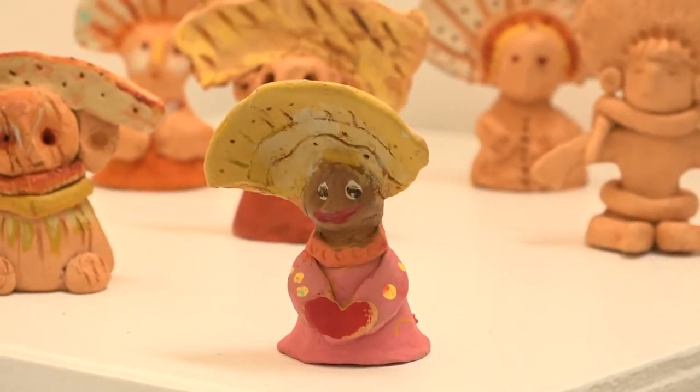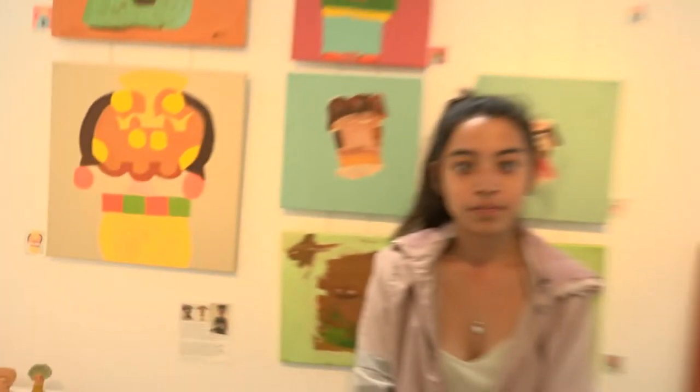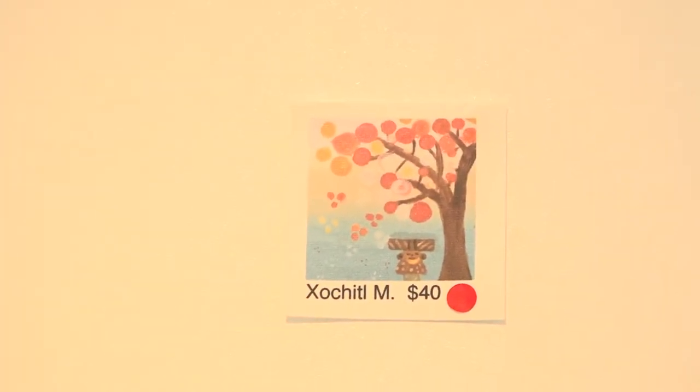My name is Sochi Garnica Sumat, and I'm 16 years old. I have this — it's a statue of clay. I also have this one, but it's one of the first ones to sell. It sold for $40. Nice. Beautiful.